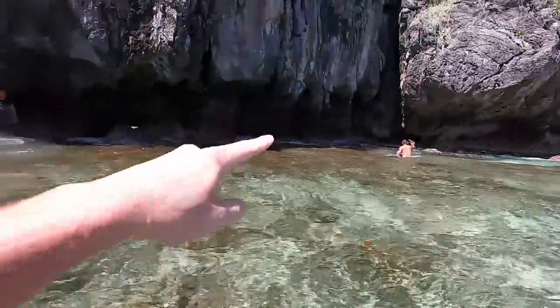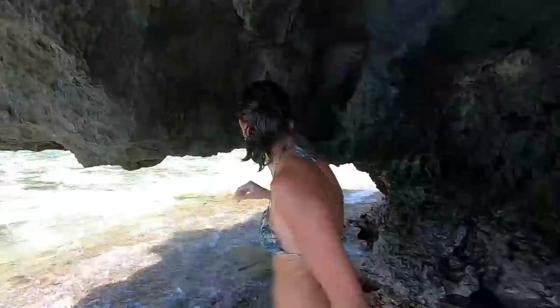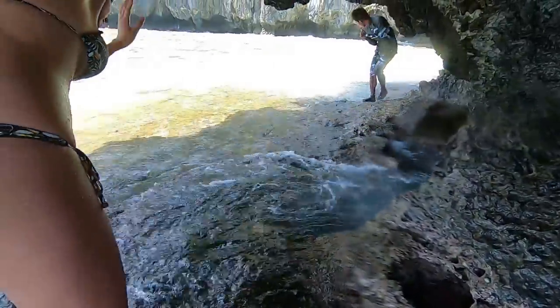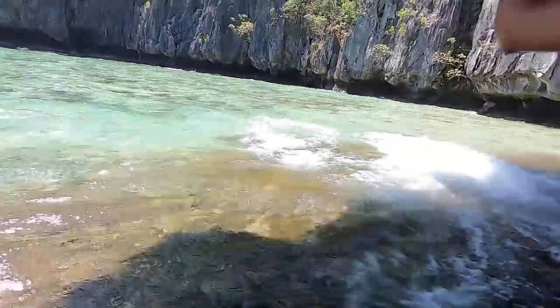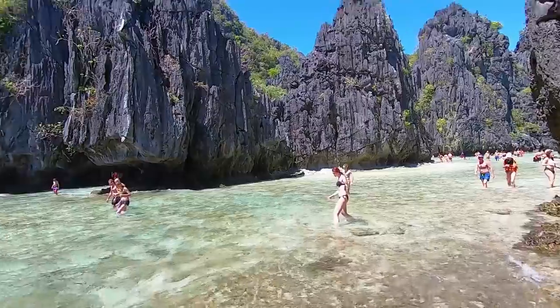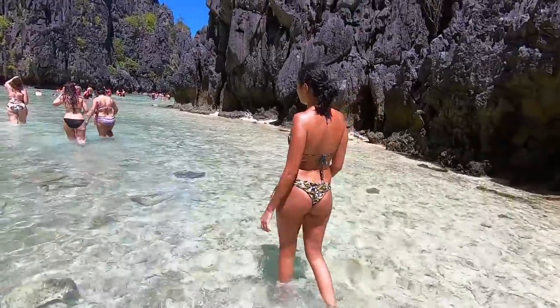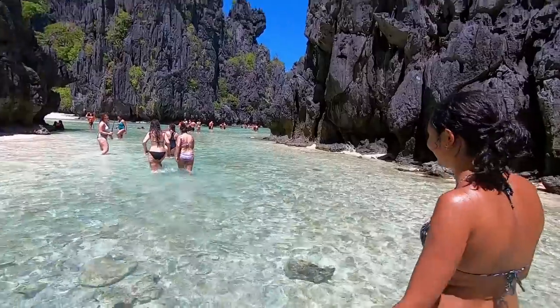We've come to the second place called Hidden Beach. Apparently it's behind this huge rock — you can see people going under here. We found a little cave and had to go through it. Look at that — it's beautiful! Carol had seen some pictures of it but I had never seen it before, so it's all new to me. This looks absolutely amazing.